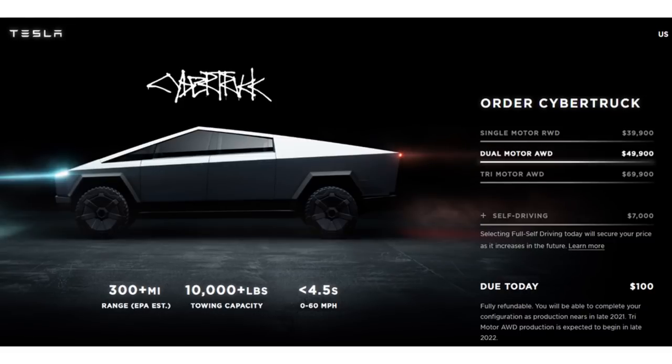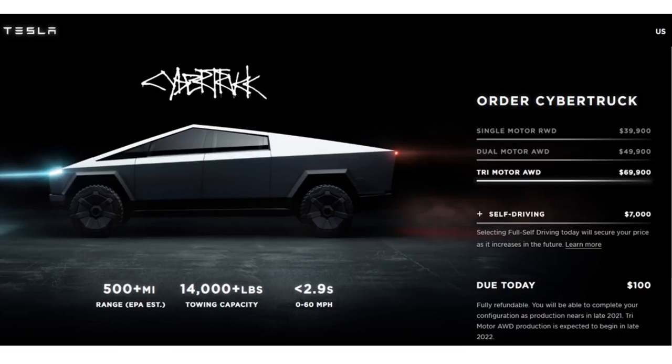The mid-tier is a dual-motor all-wheel-drive for $49,900, offering over 300 miles of range, 10,000-pound towing capacity, and a sub-4.5-second zero-to-60. The top-tier surprise is a three-motor design at $69,900, delivering over 500 miles of range, 14,000-pound towing capacity, and a 2.9-second zero-to-60.